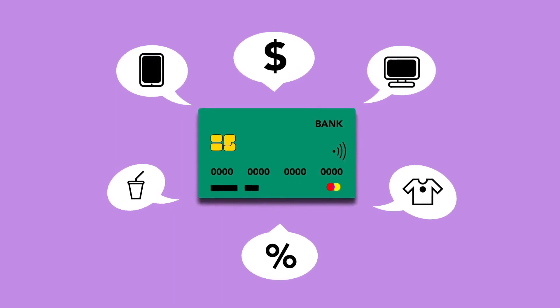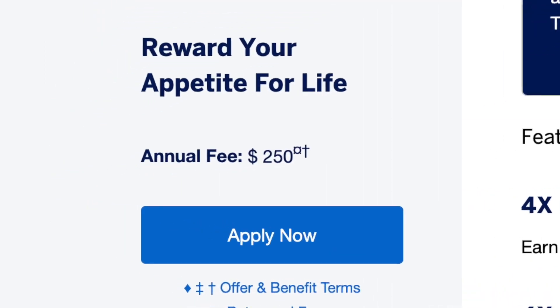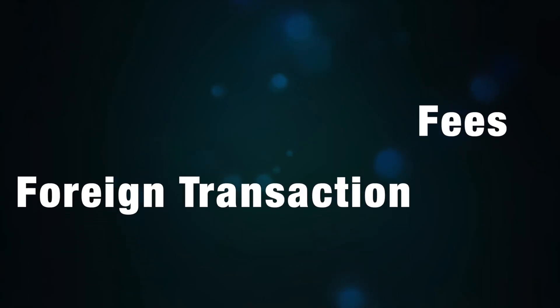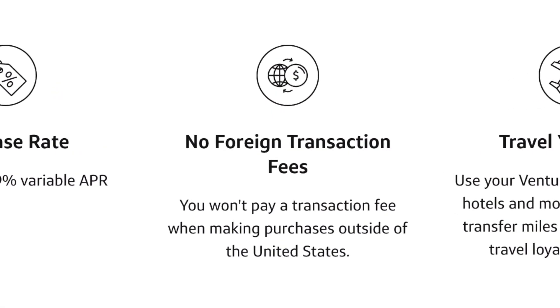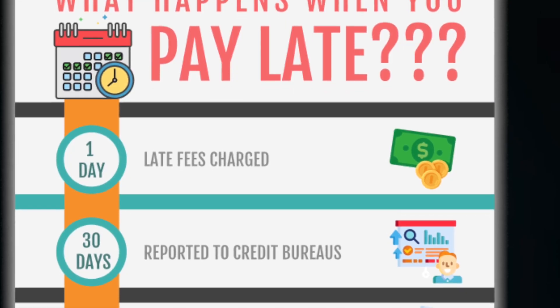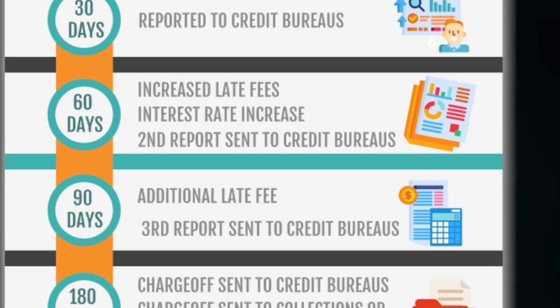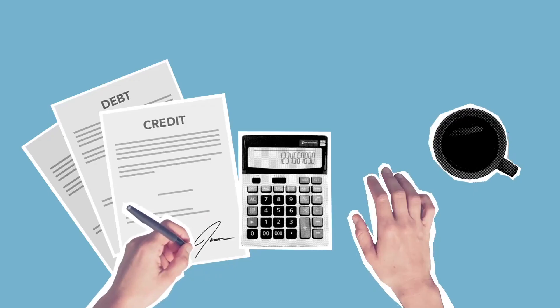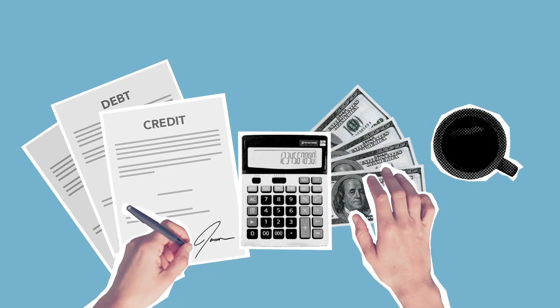Some of the common fees are an annual fee, which is a yearly fee that a credit company charges to keep the credit card open and active. There are also foreign transaction fees, which are fees on transactions that are in any currency other than US dollars. Lastly, there are late fees, which you will be charged if you carry a balance on your card and do not make the monthly payment on time. It is highly recommended to choose a card with few and low fees to save money and get the most benefits.